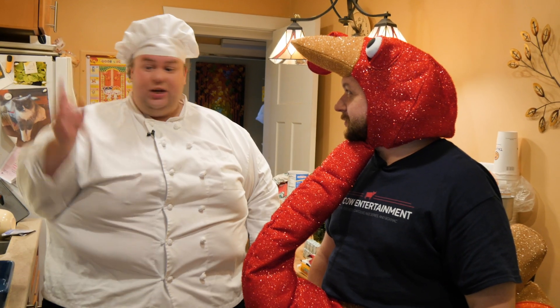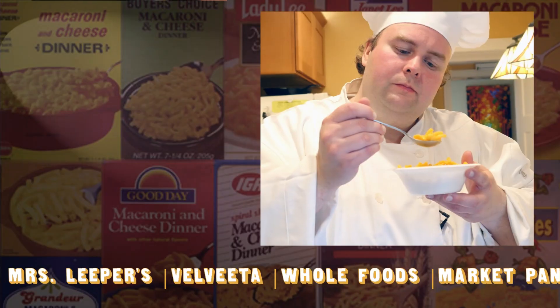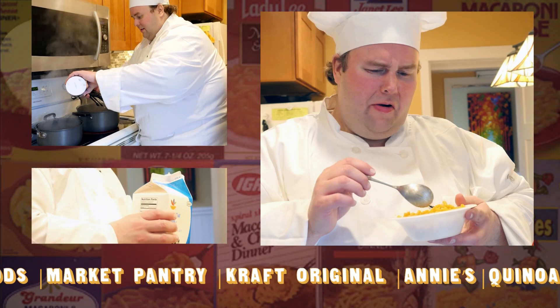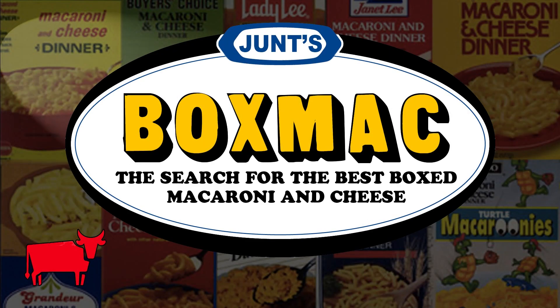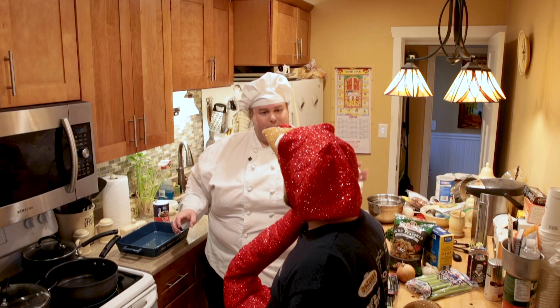Frankie, we're gonna try to mix macaroni and cheese and stuffing today on BoxMac. It's that time of year for a stupid costume and a questionably stupid mac.